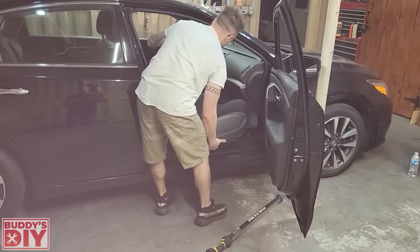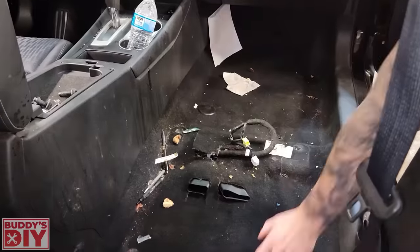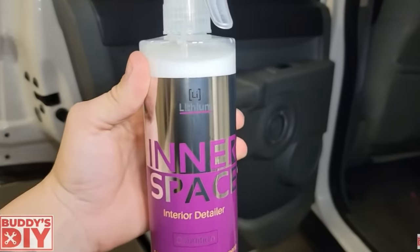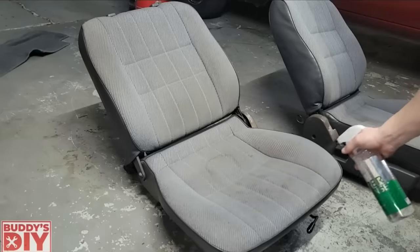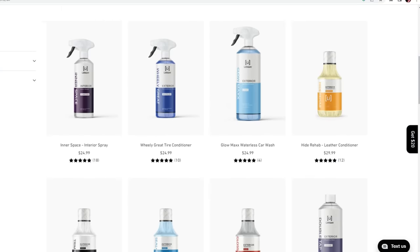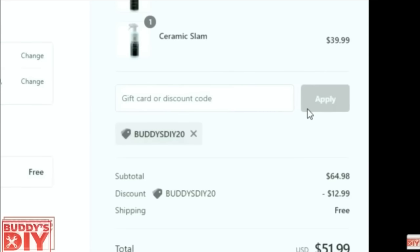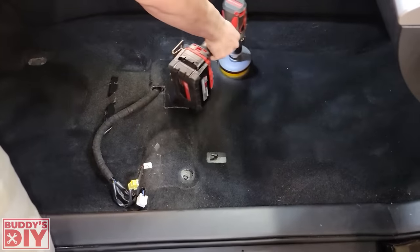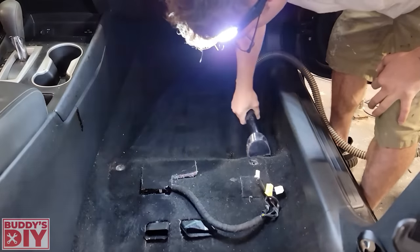Now for a full interior detail — pull the seats out by removing four bolts per corner and disconnecting any power seat electrical connections. After stripping everything, get all the trash out and do a thorough vacuum. Then soak the floorboards in concentrated cleaner. I use Lithium Auto Care's Hyper Cleanse, which works on literally any stain on any surface. They're giving all my subscribers 20% off store-wide with code Buddy's DIY 20 — all the info is in the description.